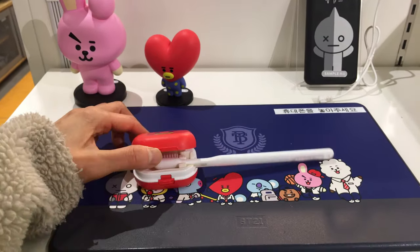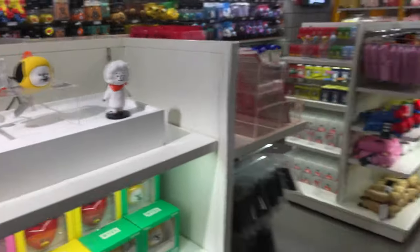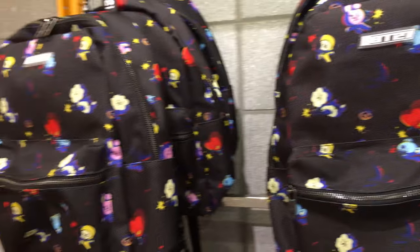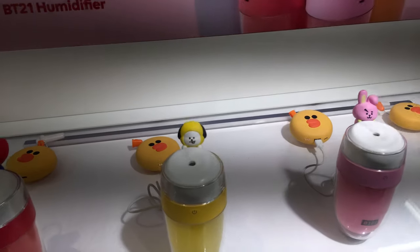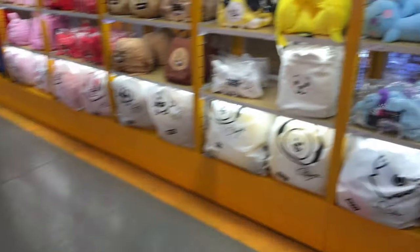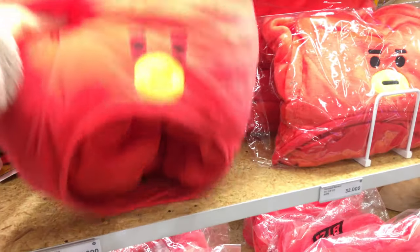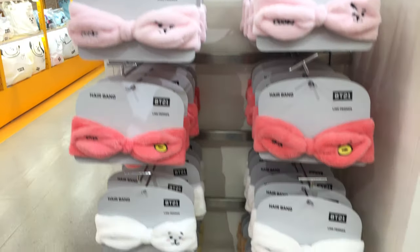Over here they have a cute little toothbrush case — this would be really great for travel. These little desktop humidifiers are really fun and popular in Korea; I think these ones are super cute. Oh, these are giant fluffy hats — they have these at Tokyo Disneyland and I think they're really adorable; they're great for winter and will probably keep your head really warm. I like this suitcase cover — it adds a little something to your plain suitcase. These headbands are really great for when you do your skincare routine.